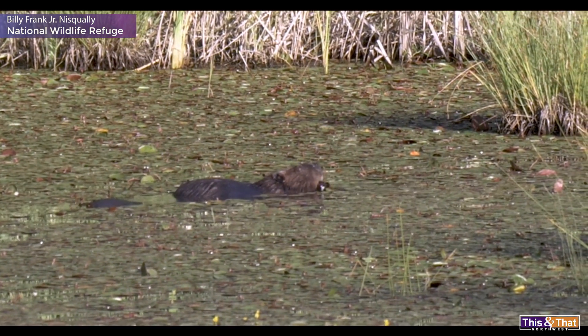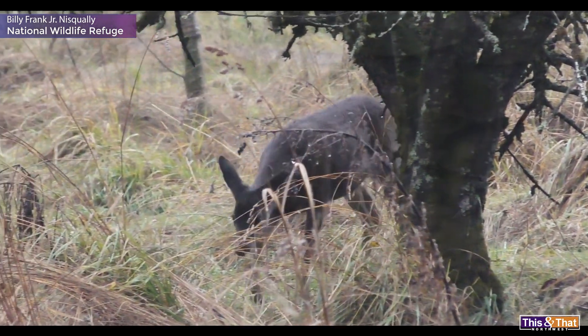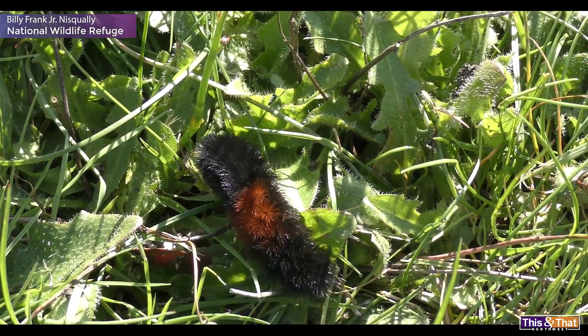There are mammals here as well — beaver and otters, and there's even some deer that run around on the refuge property. The little frogs are really popular with the kids, and the woolly bear caterpillars right now this time of year, they're all over the place.